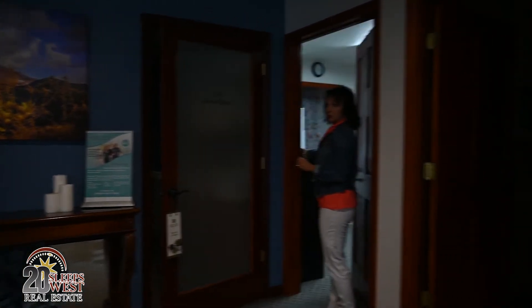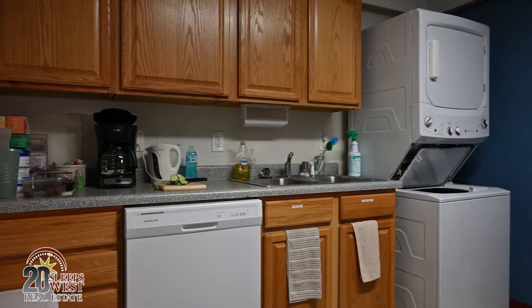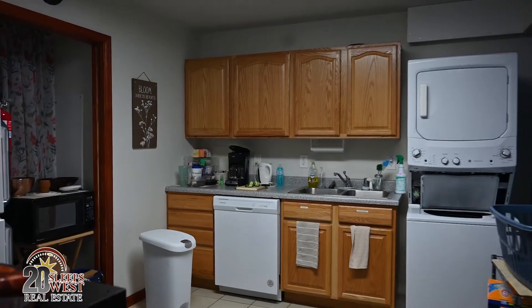This is the workroom with the washer, dryer, prep room, dishwasher, refrigerator — everything that can be utilized for workspace.